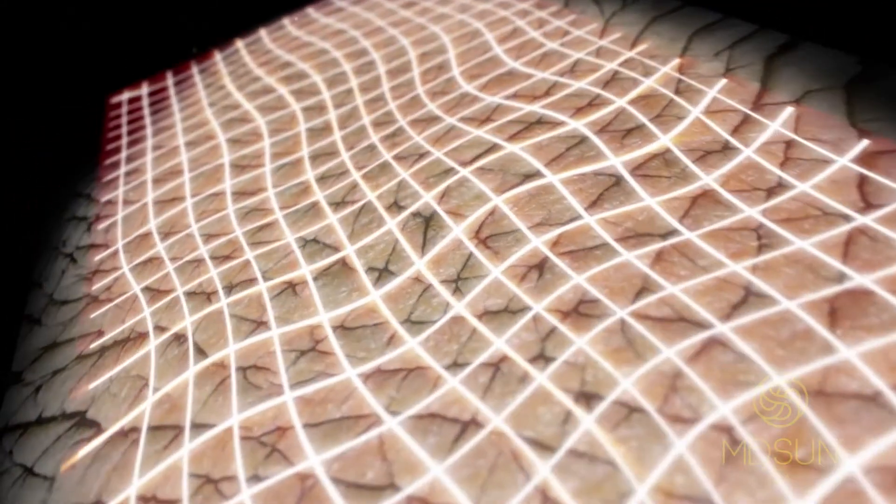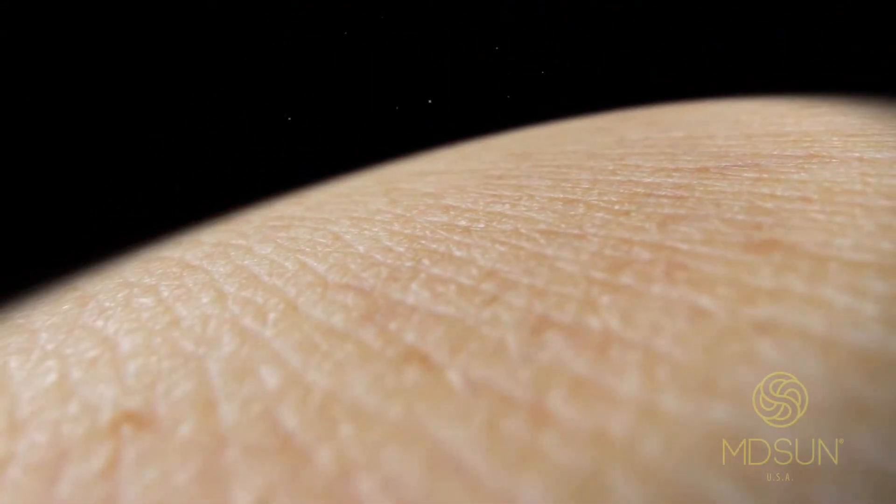Number one, it helps improve static lines. Number two, it also helps improve movement-related wrinkles. Number three, it helps make the skin taut. And number four, it helps make the skin tight over the course of weeks.